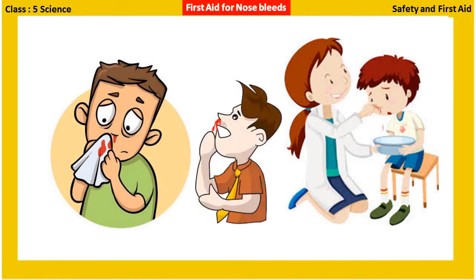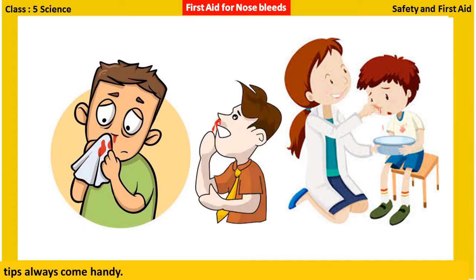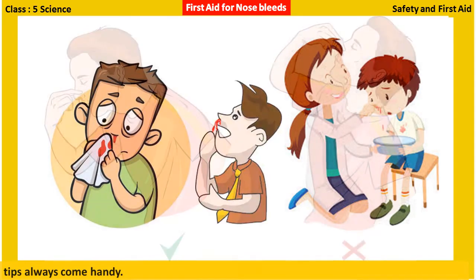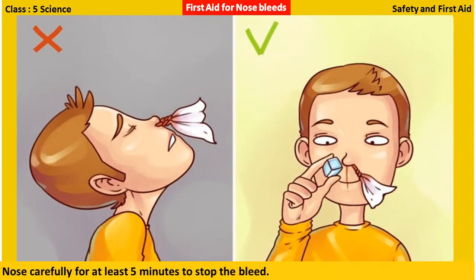First aid for nosebleeds: Nosebleeds are very common and sometimes can stop on their own. However, a few first aid tips always come in handy. Make the person sit up with his head tilted upwards. Hold and pinch the soft portion of the nose carefully for at least five minutes to stop the bleed.